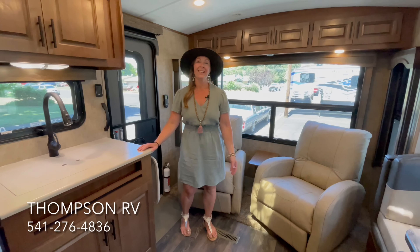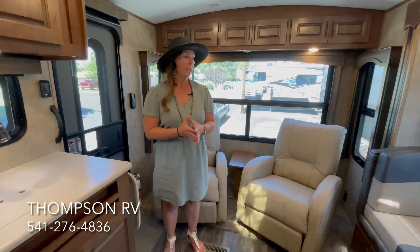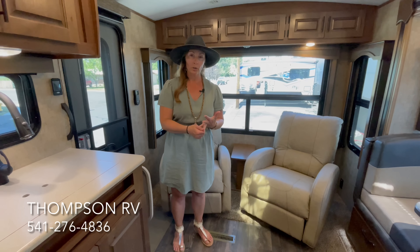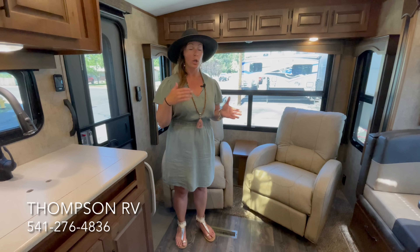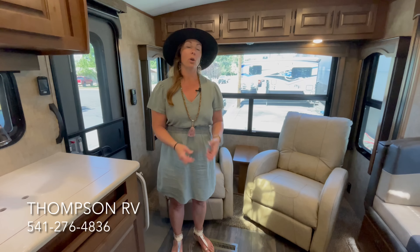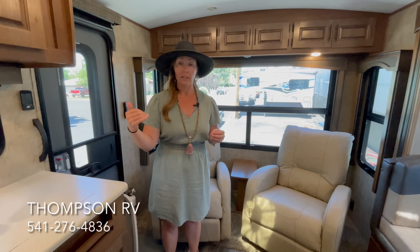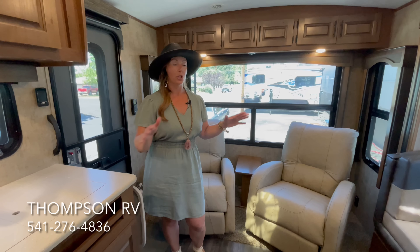Hey guys, it's Corrine with Thompson RV in Pendleton, Oregon. Today I'm here to show you the 2023 Timber Ridge 24RLS in the Titanium Series. One of the biggest questions we get is which models in the Outdoors RV lineup come in under 30 feet overall length — a lot of people reason that in order to get into national parks or small state parks, you want a trailer that's under 30 feet. In the Outdoors RV lineup, in the Creek Side and the Timber Ridge, basically any Creek Side is going to fall into that category. When you get up into the Timber Ridge, you've got the 22FQS, the 24RKS, or this 24RLS. It comes in at 28 foot 8 tip to tip, exactly the same as the 24RKS — they're the exact same length tip to tip, just a few different features between the two.